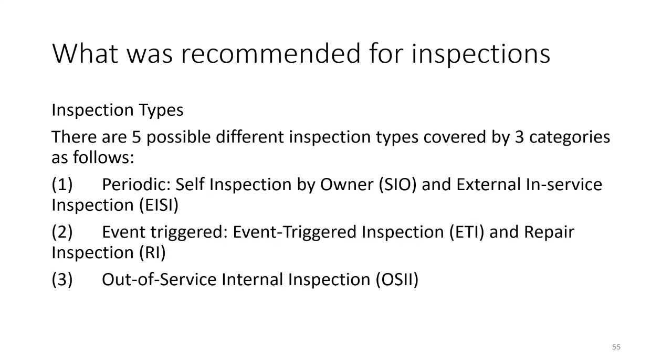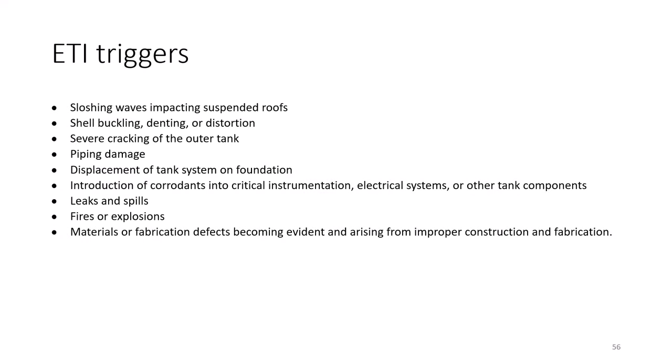For inspections, we recommended three types. Instead of a routine out-of-service internal inspection, the OSII may never have to be done — the need for an OSII is based upon some event or evidence indicating a need for further investigation. The event-triggered inspection, or ETI, requires the owner or operator to determine if there is a need to further inspect until they can determine if an internal inspection is actually needed.